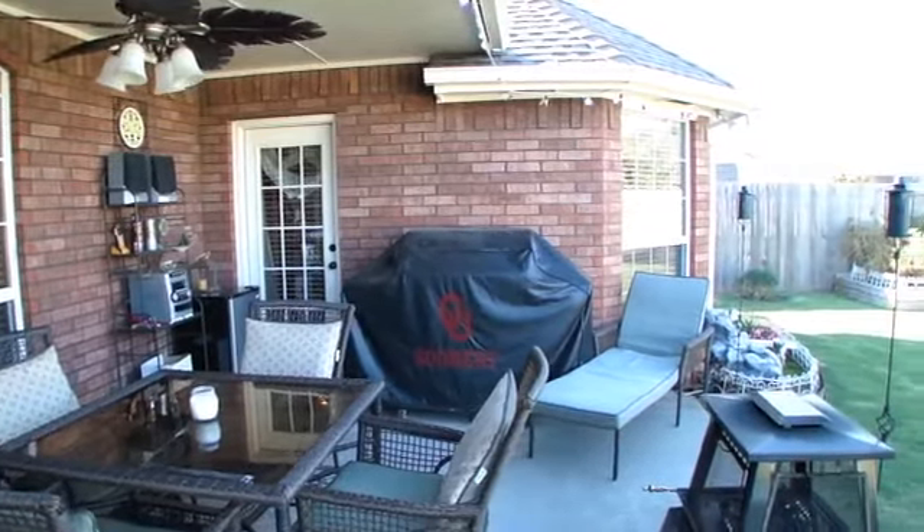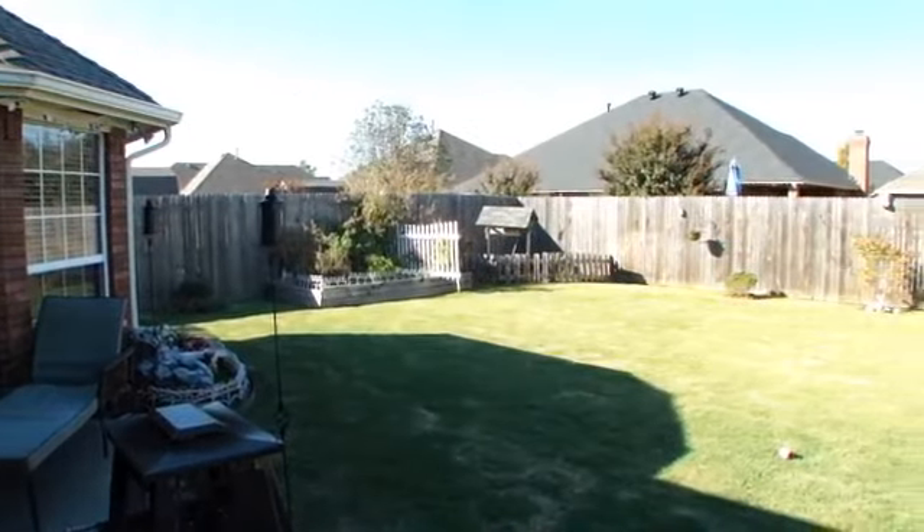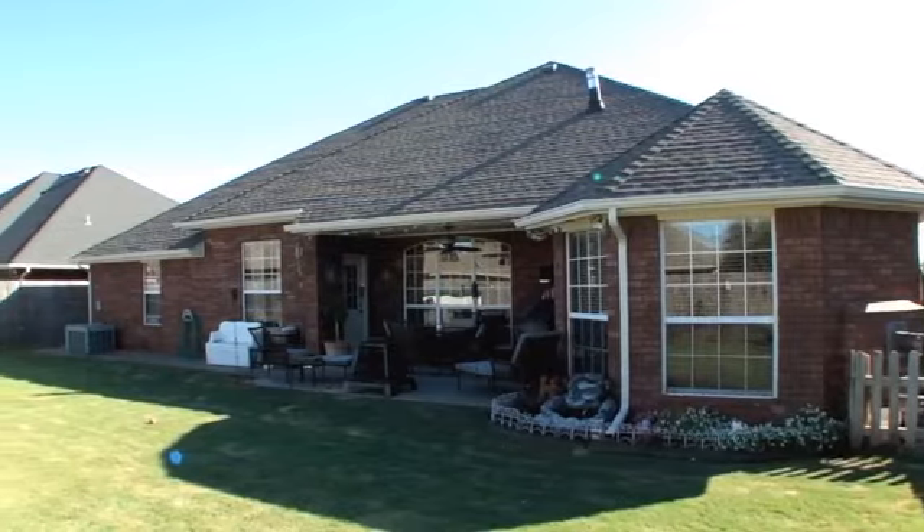Out back is a relaxing retreat with a covered patio that opens to a large lawn. Thank you for touring this amazing home. Call Paul Racino for your own tour today.